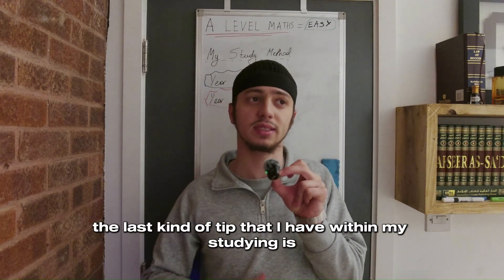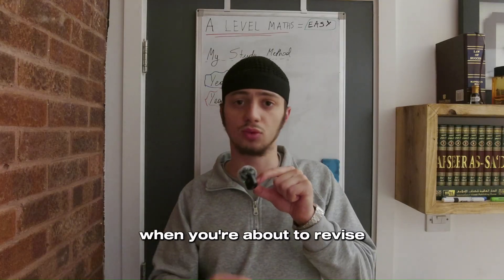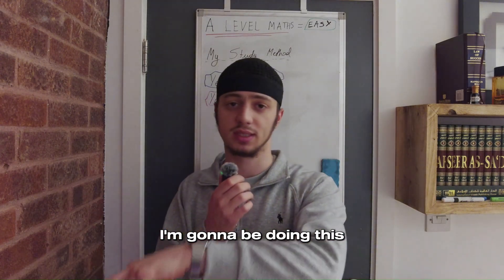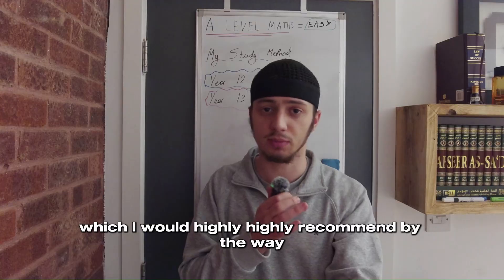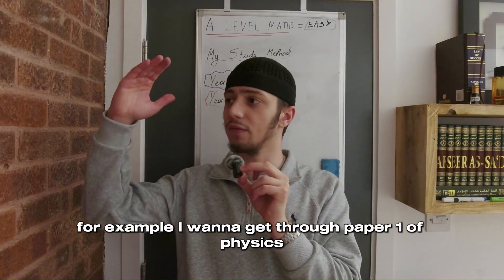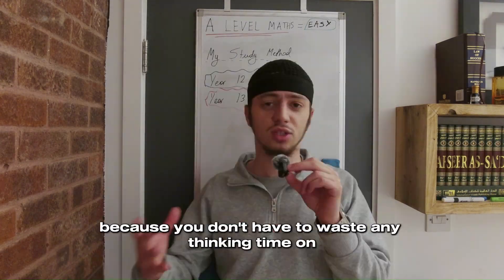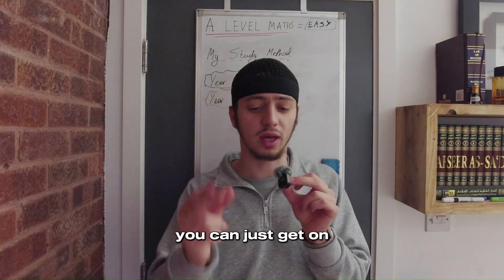The last tip within my studying is time blocking. It's a really simple concept. In the morning, when you're about to revise — whether on study leave or a revision day — take five minutes, get a piece of paper, and write down: this hour, I'm going to do this; this time, I'm going to do this. If you really don't want to time-block, at the very least have a to-do list of all the tasks you want to do that day — for example, paper one of physics, paper two of maths, some chemistry questions. Giving yourself this structure means you don't waste thinking time on what to do next. You can just look at your list and tick things off.